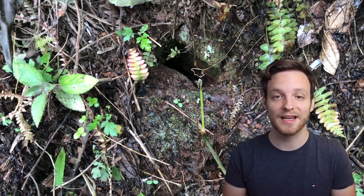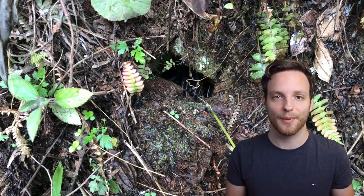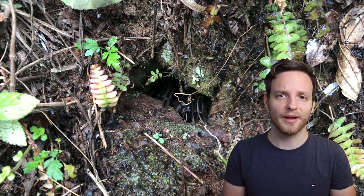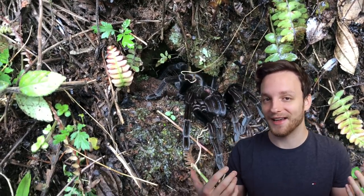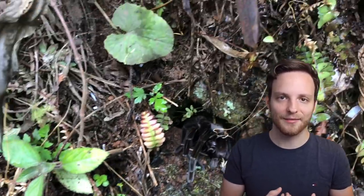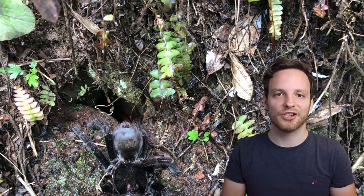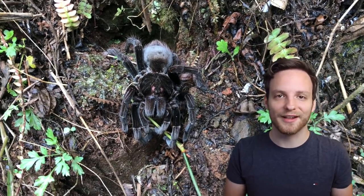Luckily we found several different specimens — not only adult females but also adult males, which differ completely in color compared to the females. All in all it was a huge success. It wasn't really an effort on my part since Chris had already found the spot, so there was no research involved from my side — it was a pure gift. After about five or ten minutes we found the first females, which was an awesome experience.